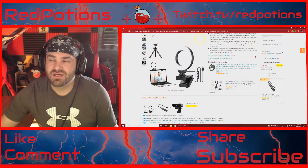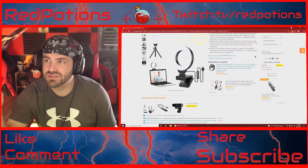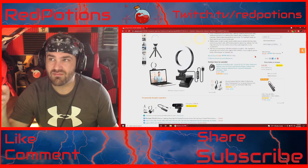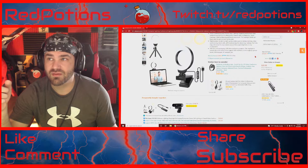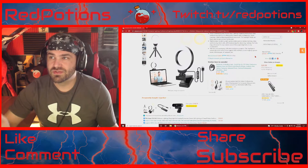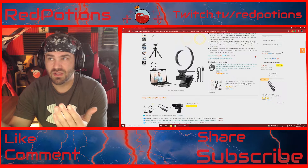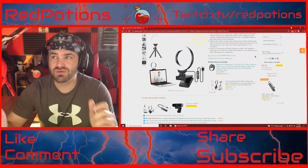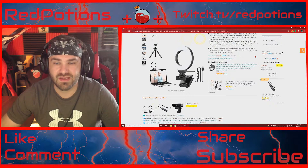On top of that, I have the ring light attached to the wall. I have my webcam mounted to the wall and I have my ring light attached to the webcam so that the webcam and the light are both facing the same direction. And it's really easy to adjust them and turn them around and stuff like that.